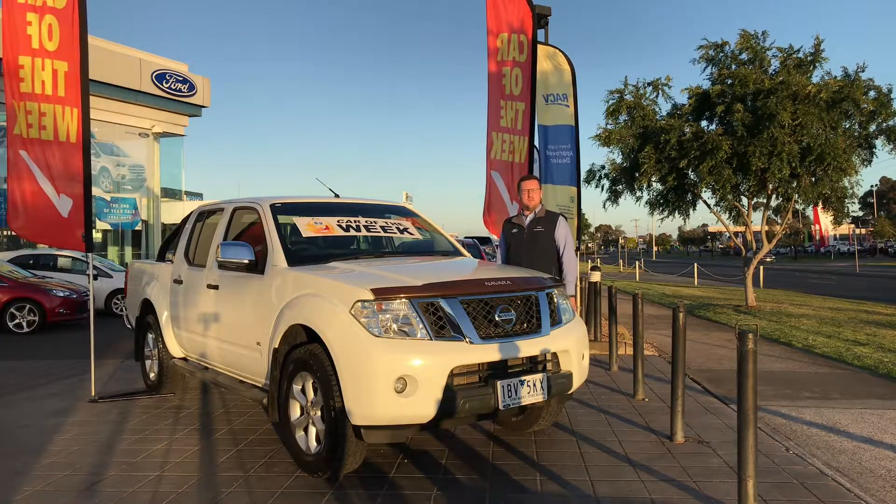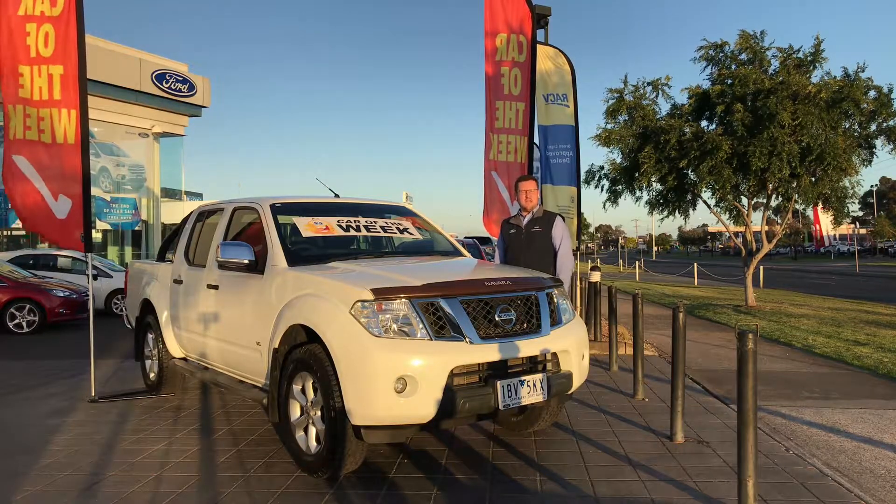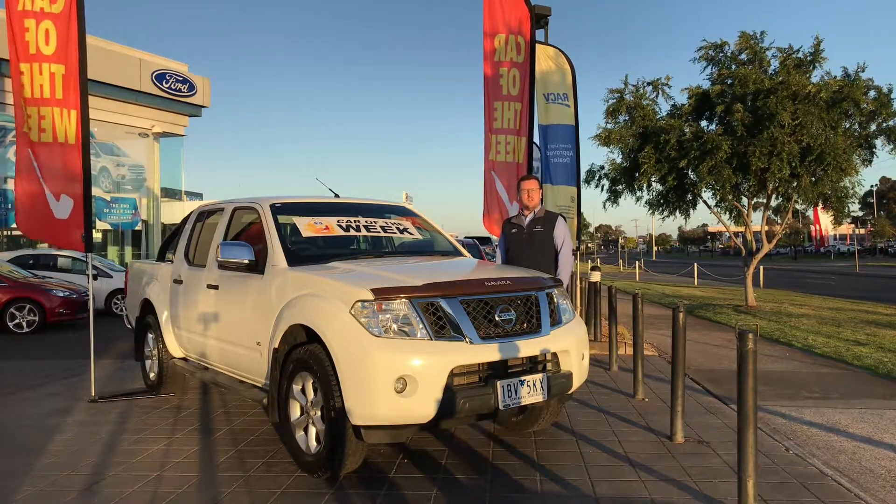This is tremendous value. They were over $66,000 on road when new and we have it on sale here for $35,000 drive away.